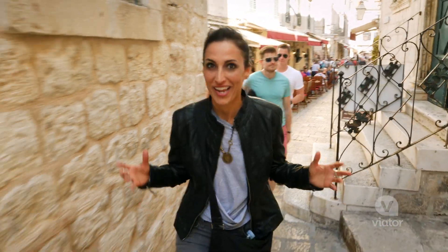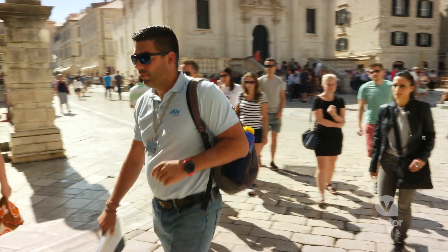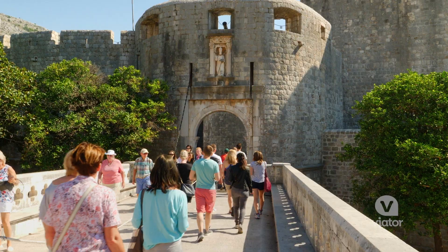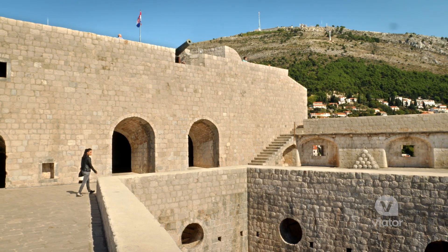It's so cool to be walking through here where they actually film these scenes. I feel like I'm just transported back to that time. From this area here, you can actually see eight different filming locations.